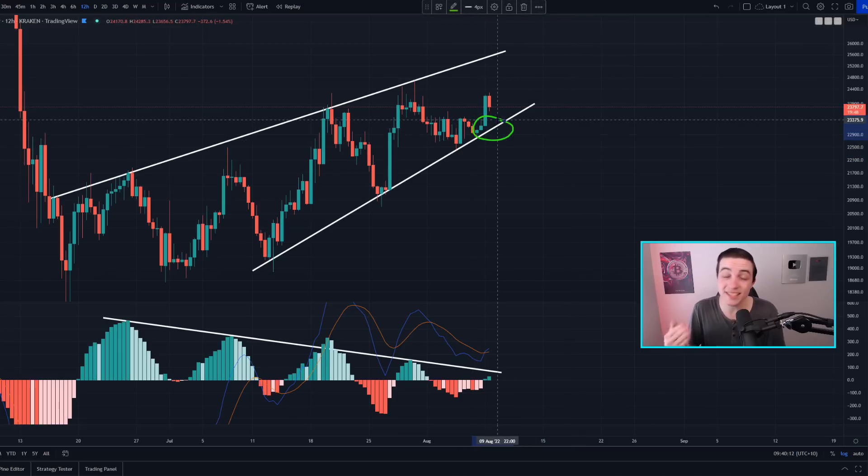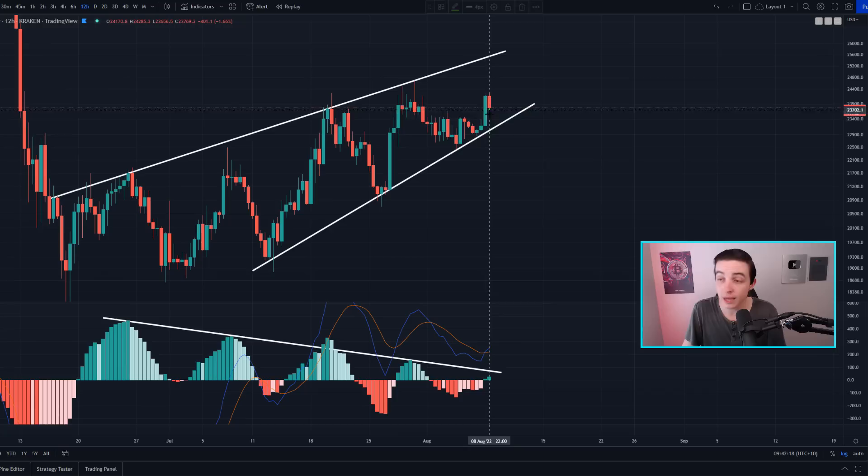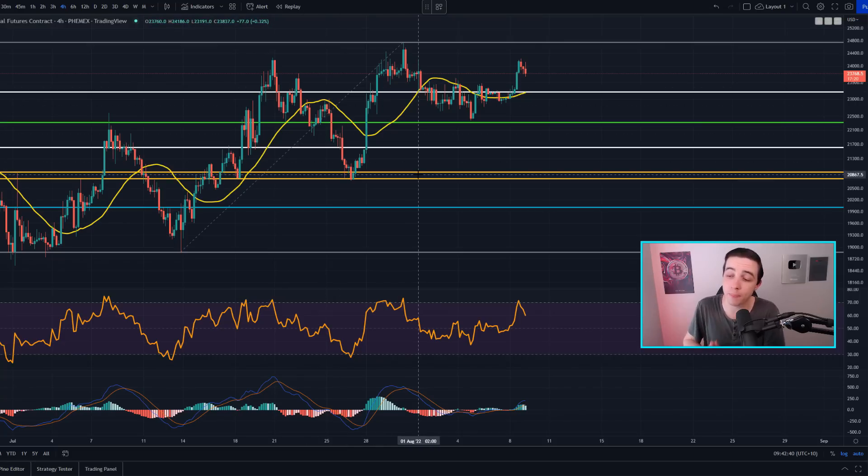With a break of a significant level we need confirmation — at least a daily candle close. For even more confirmation, a break below the previous low at around 22.4k would be another bearish signal. Also, in the scenario where Bitcoin breaks below the upward trendline support, if we see a bounce back up to that level and then a rejection, that would further confirm the break to the downside. If price breaks back above that level instead, it would simply invalidate any breakdown.